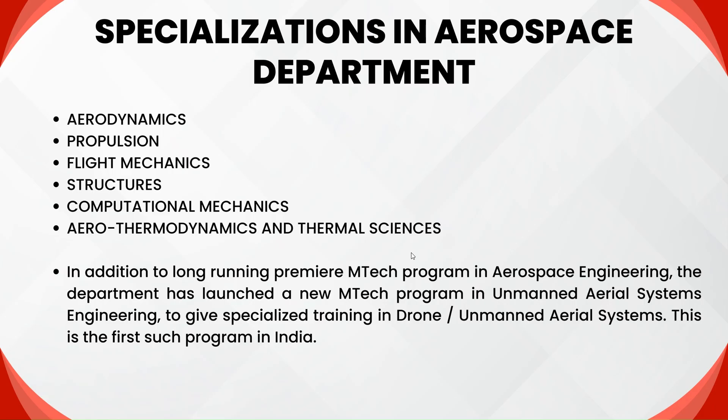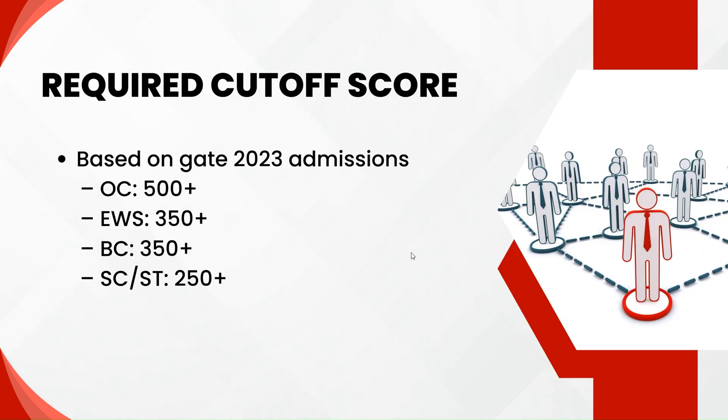There is a totally different process to apply for the six specializations versus the Unmanned Aerial Systems program. If you want to apply to Unmanned Aerial Systems, there is a separate admission form, while you can apply for all six specializations through a single admission form in the M-Tech department. The required cut-off GATE score to get into IIT Kanpur is based on 2023 admissions: OC candidates must have at least 500, while EWS and OBC candidates can get in with a score of 350.